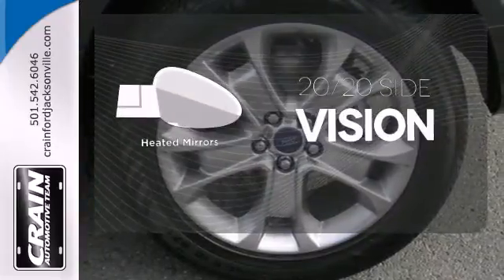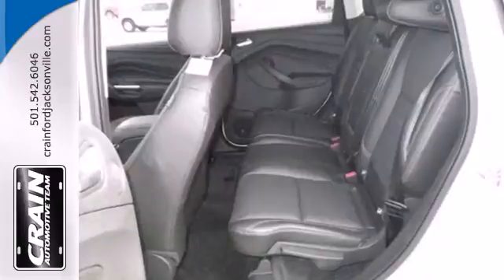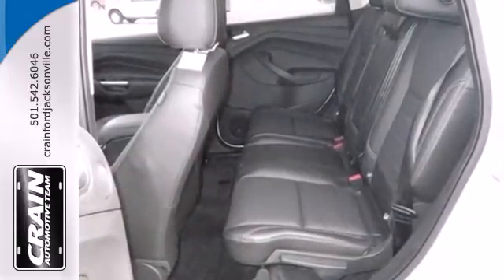Personalize your drive with voice-activated MyFordTouch. The heated mirrors let you see behind you without all the work. This stylish, modern SUV is ready for you and your family.